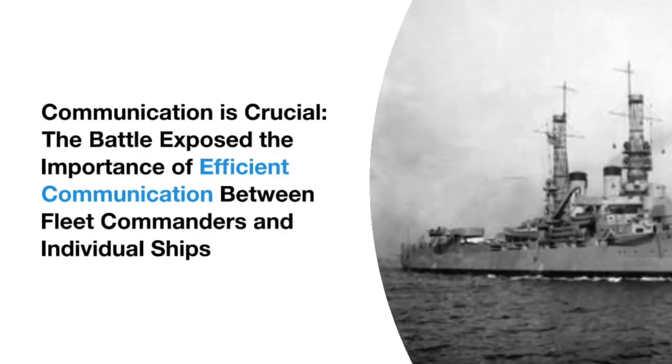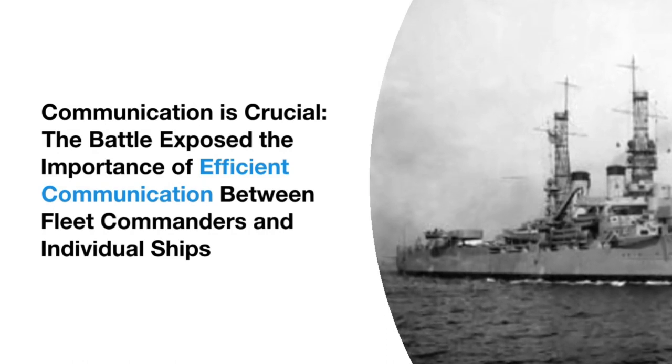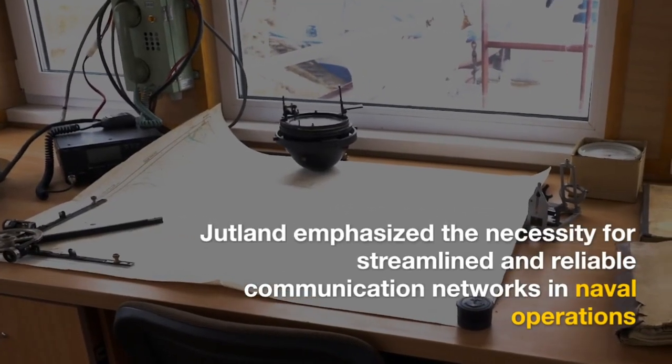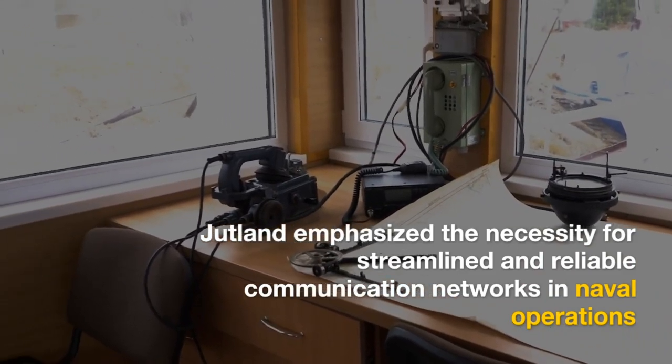Communication is crucial. The battle exposed the importance of efficient communication between fleet commanders and individual ships. Jutland emphasized the necessity for streamlined and reliable communication networks in naval operations.